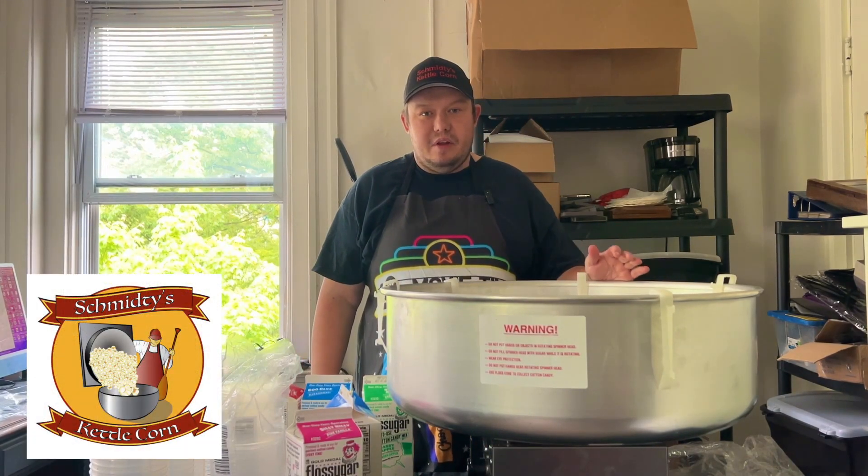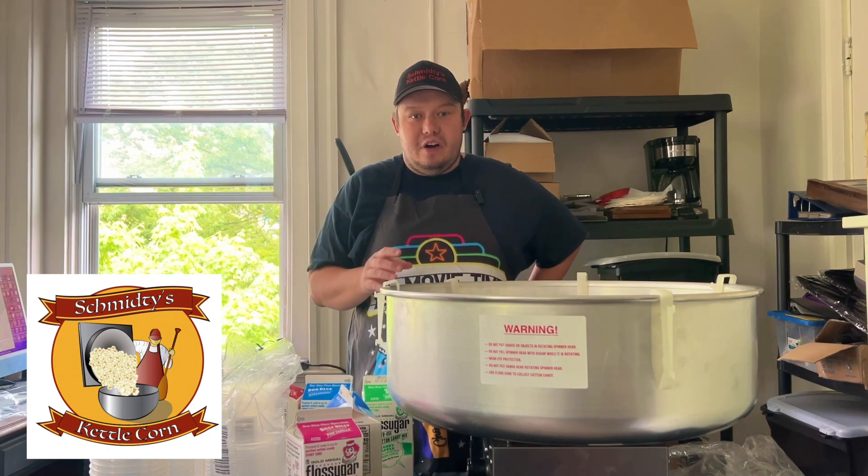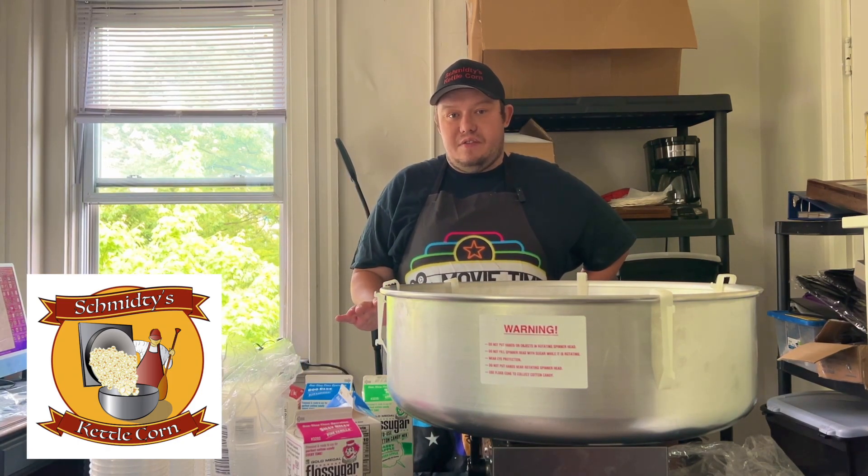Hey everybody, this is Shmi's Kettle Corn here. I'm going to start selling cotton candy for the first time this weekend. I prefer to actually sell it fresh, but they do not have electricity for the event.